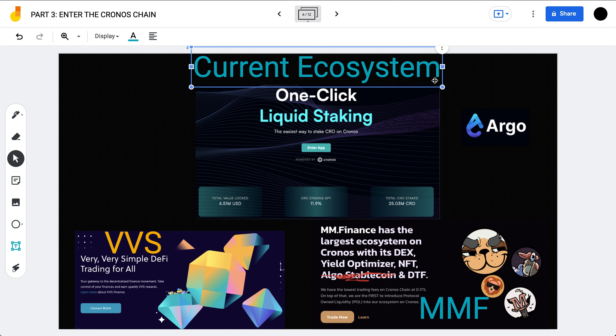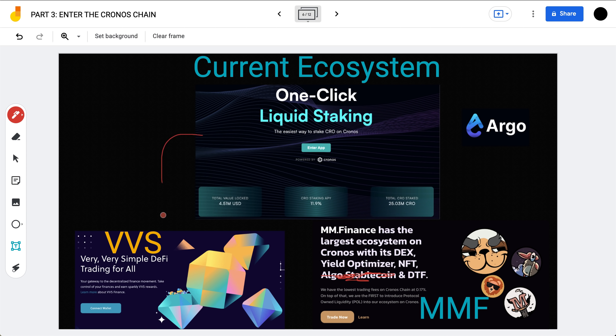Last but not least is Argo Finance, a project we covered around its launch date — a one-click liquid staking solution and the easiest way to stake CRO on Chronos. You can lock up your CRO in Argo Finance for about 11.9% yield, just a little lower than the DeFi wallet rate, and receive liquid CRO in return. With this liquid CRO you can go over to VVS and join a liquidity farm between CRO and liquid CRO, earning around 40-something percent currently — though it'll probably be lower as more people contribute to the pool. You can see how the ecosystem is starting to build out and connect.